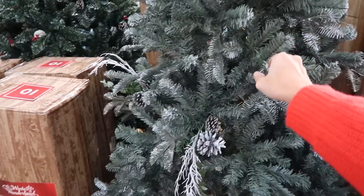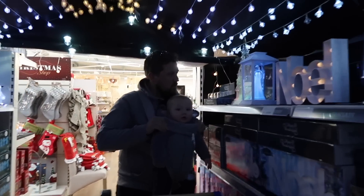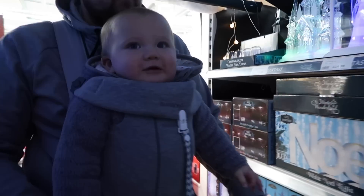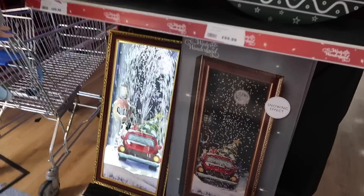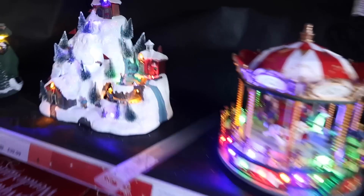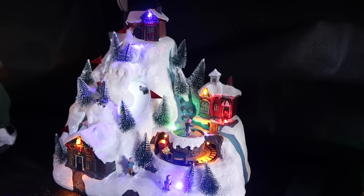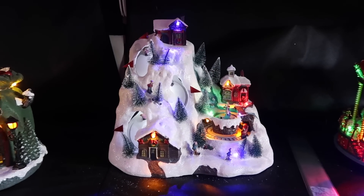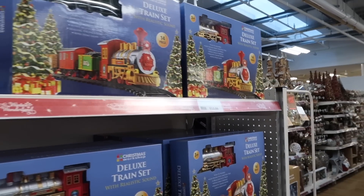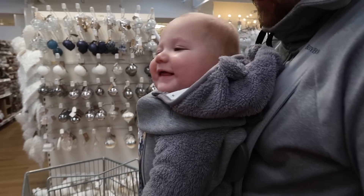I want this kind of coloured tree - not like green green, it's a bit of a gray green. Oh wow, look at this Lando! Look, you see the lights! These are new, they weren't here last year. Oh, like a little scene - I like these, I like the snowy one. I would love one of those train sets that go around the Christmas tree, but not with you crawling about - you'll be taking all the baubles off!